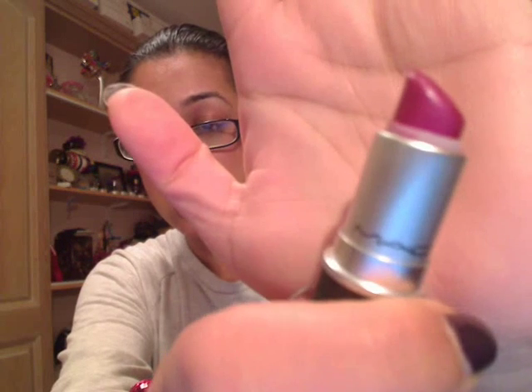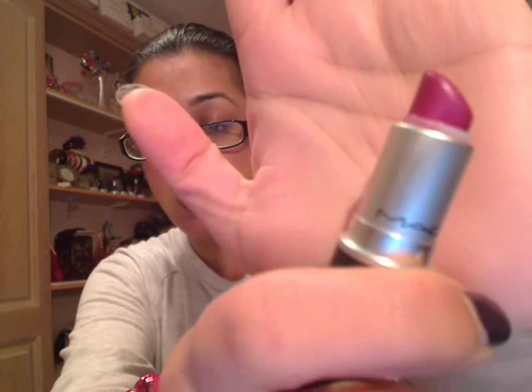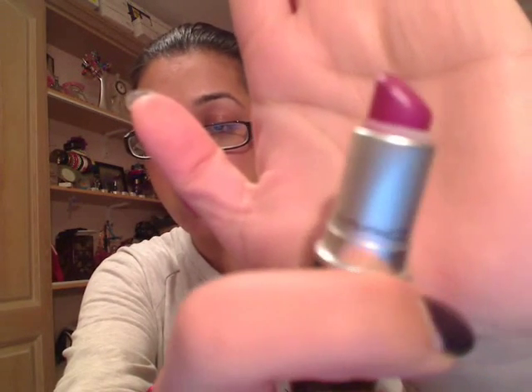And lastly, this is called Pomposity by MAC. It's a frost lipstick and this is almost finished — I've got a backup in my cupboard. It's basically a really frosty, shimmery, dark purplish pink colour. I love this colour so much. It's gorgeous, it really suits my skin tone, and I've got a second one waiting to be opened.